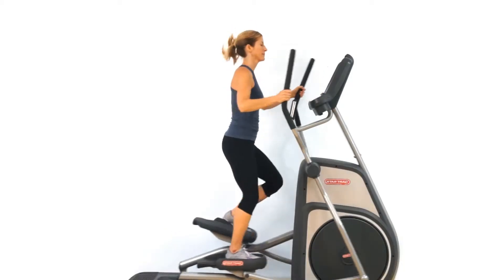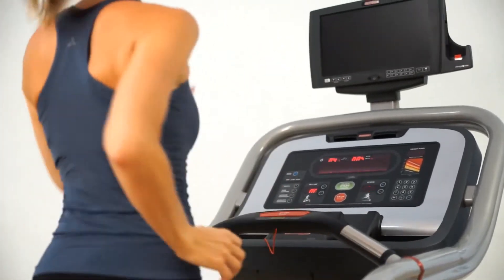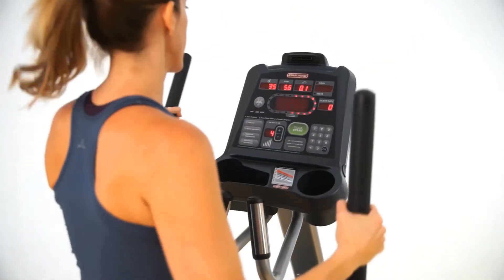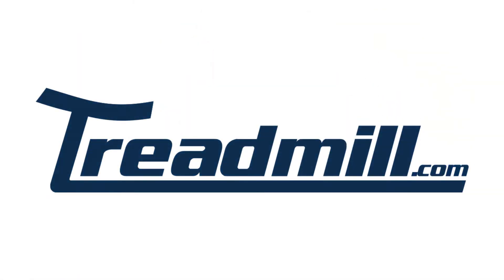No matter what type of cardio you're looking for, with over 20 years of cardio machine design and manufacturing, Star Trek has a great cardio solution for you — a solution that you can count on using for years to come. They are simply the most solidly constructed, comfortable to use cardio machines made. This is why Star Trek cardio machines can be found in gyms and homes all around the world.